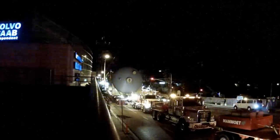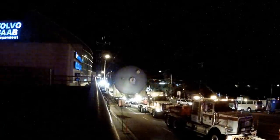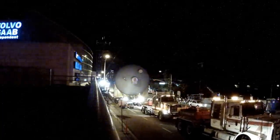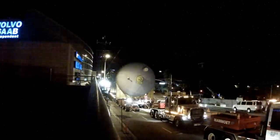It looks like it's doing well. I believe they'll be able to finish that run down to the refinery before 5 in the morning — the streets are supposed to open up again at 5.